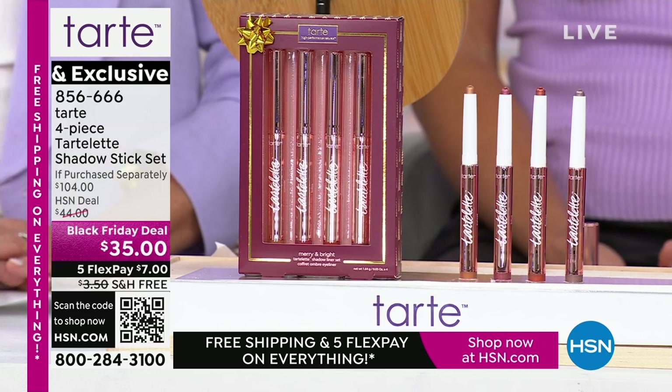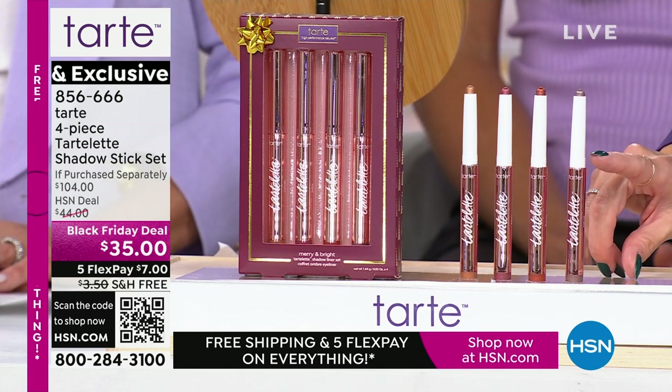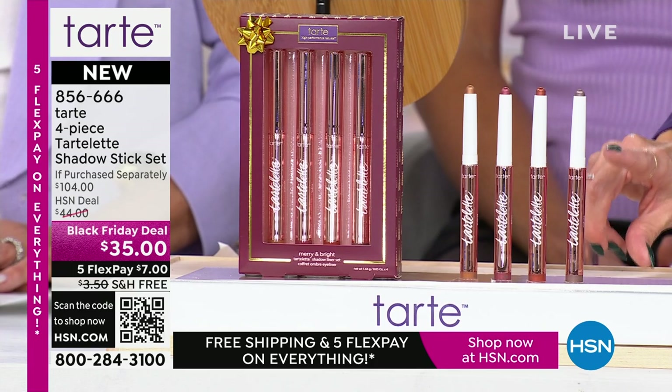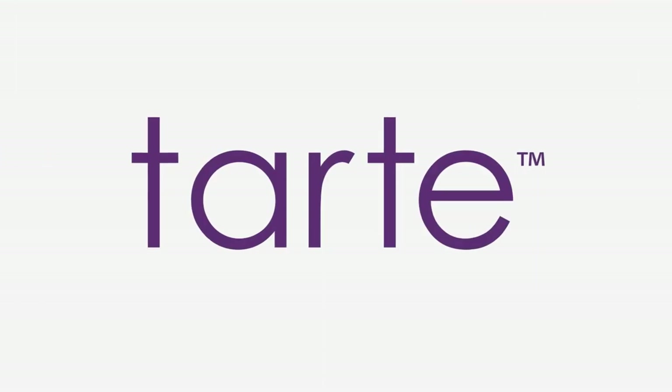You've never seen this anywhere else. It's a $104 value — each individual shadow stick is a $26 value. So it's like buying one, getting the second for about $9, and getting two more for free. You're getting a beautiful mauve, a soft gold, a taupey color, and a gorgeous copper — called Flames, Lotus, Nature, and Sunset. All skin tones can wear these incredible shadow sticks.